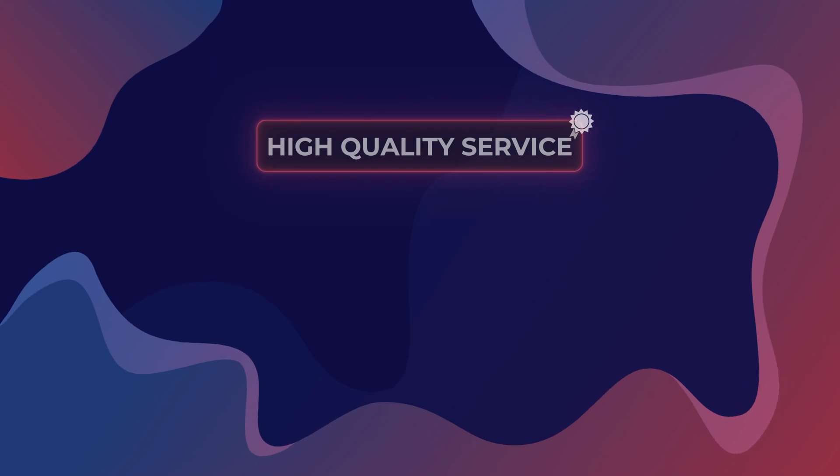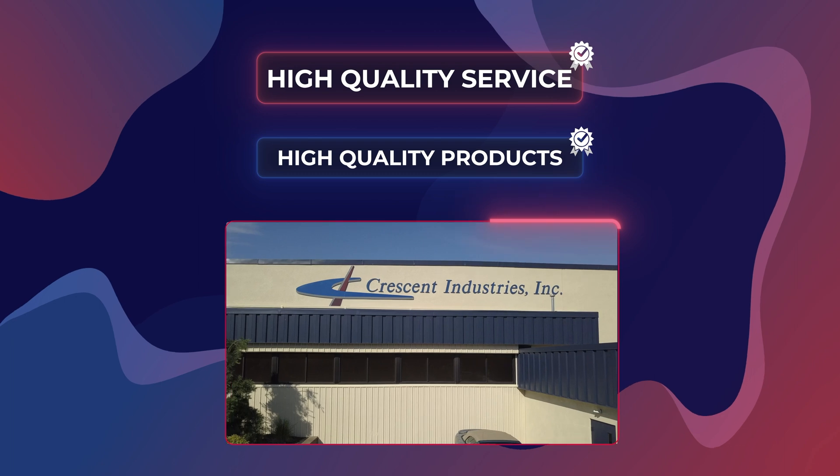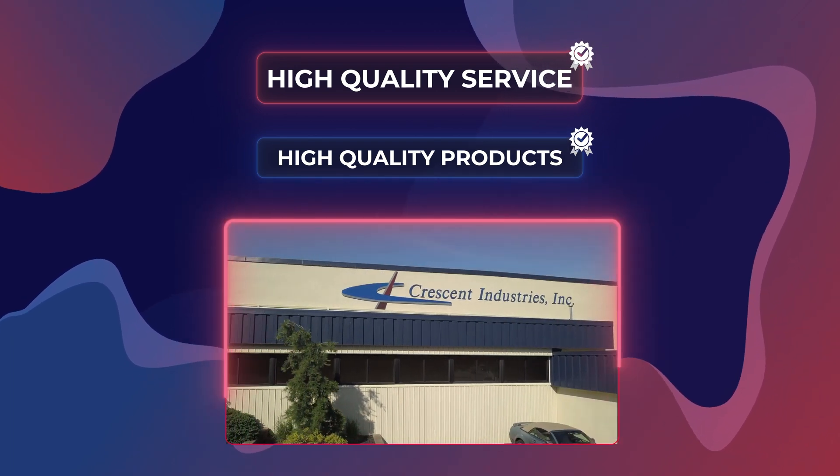After over 75 years of providing a high-quality service and manufacturing high-quality products, it has become part of who we are here at Crescent Industries, and that won't be any different for the next 75 years either.